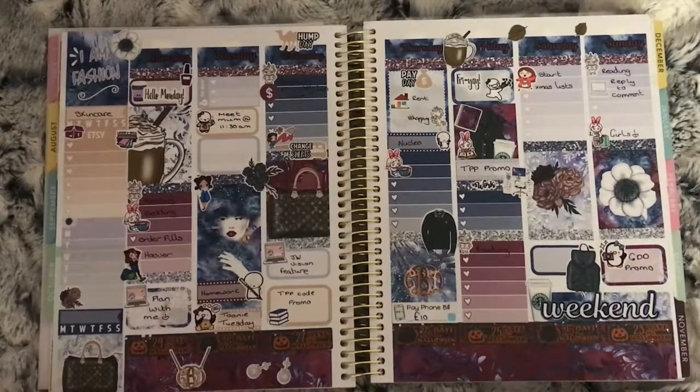This is the 2nd to the 8th and it is the 'I Am Fashion' kit from Lucinda Charlotte.